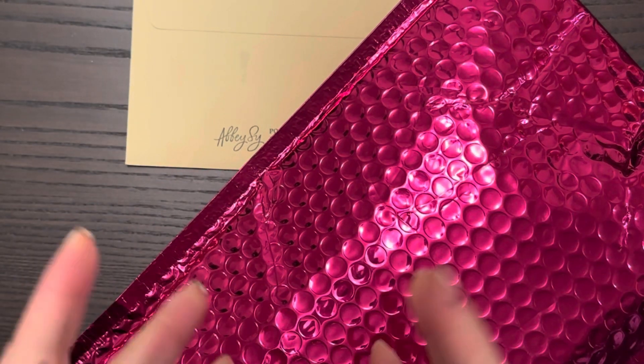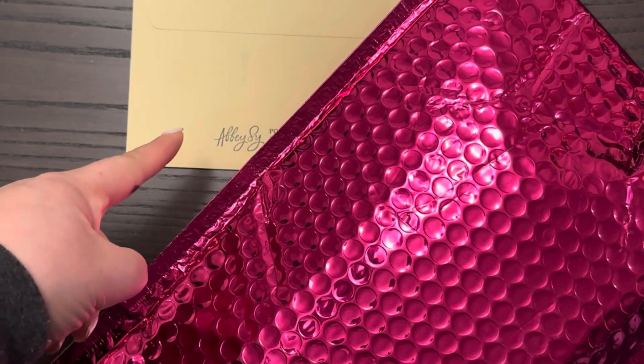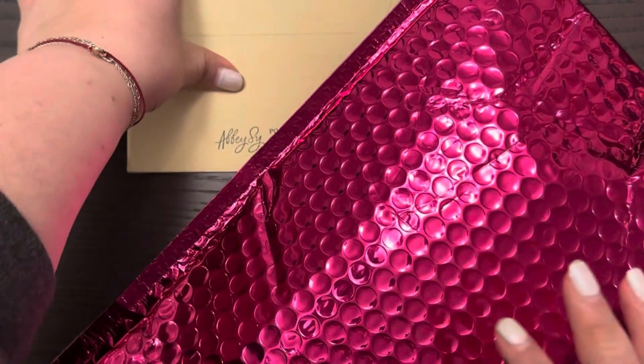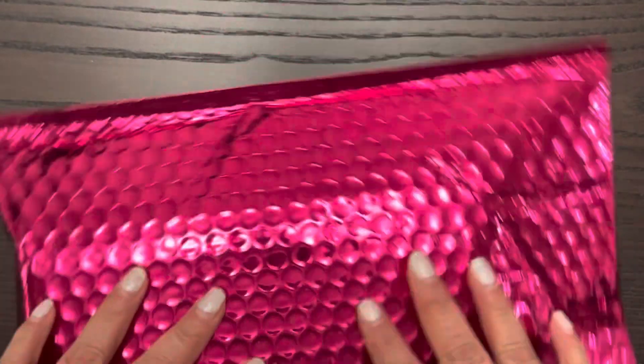Hi guys, welcome back to my channel. Today we have packages and mail — happy mail at that. Let's start with this, which is a package from none other than the Happy Planner.